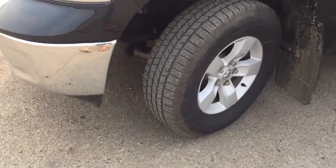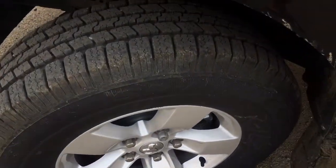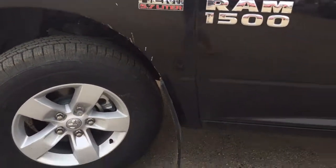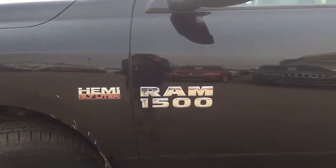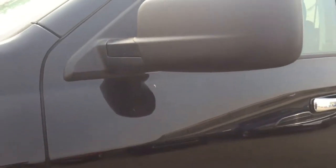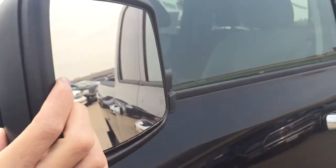Coming around this side you are going to be riding on 17-inch wheels with a set of Goodyear Wrangler SRA tires with plenty of tread on them. You do also have mudflaps on all fours, and as we head up you do have your Ram 1500 and your Hemi 5.7 liter badges. Those side mirrors do fold in or break away.